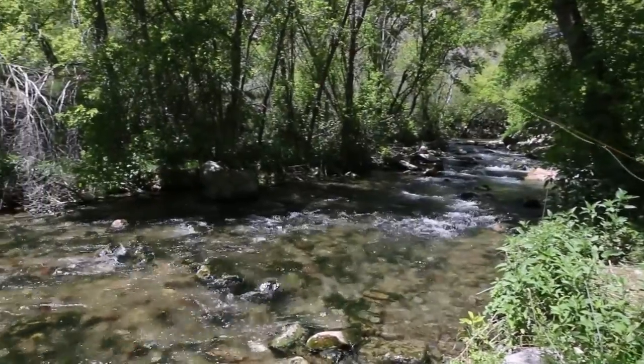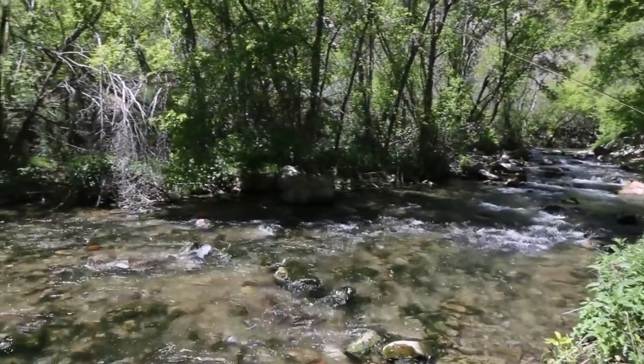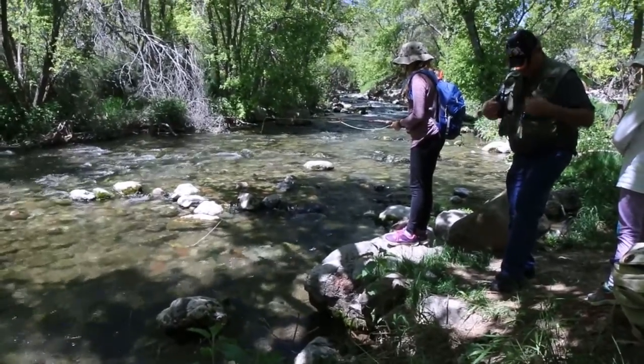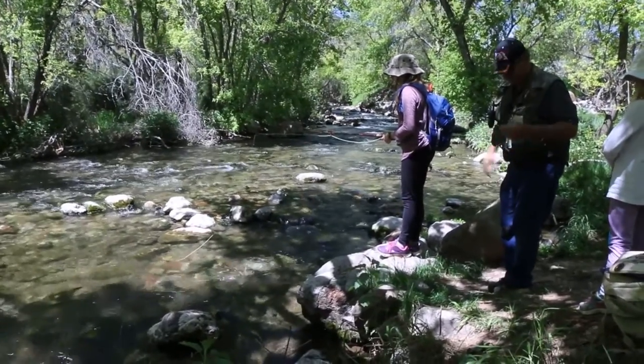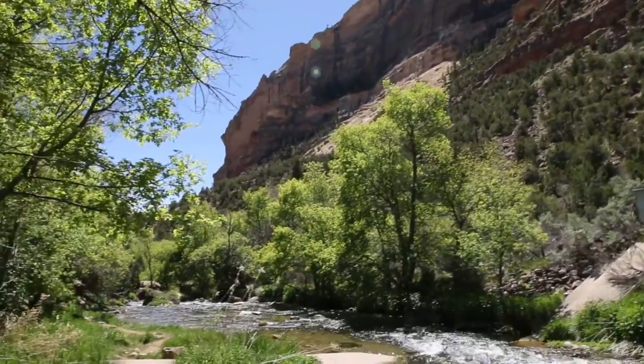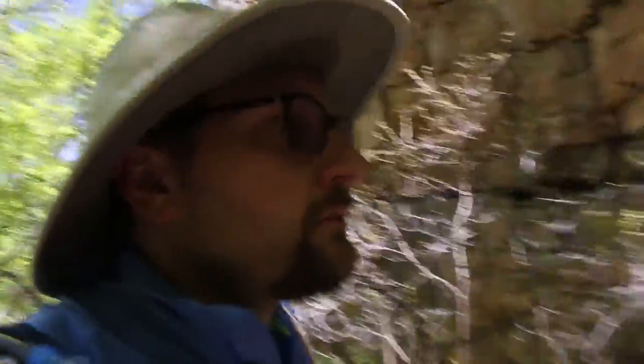So we are down here in Jones Hole, and when you are in Jones Hole you have to go fishing. We are hiking along Jones Hole Creek, probably one of the most beautiful places in Utah — a great fishing spot.